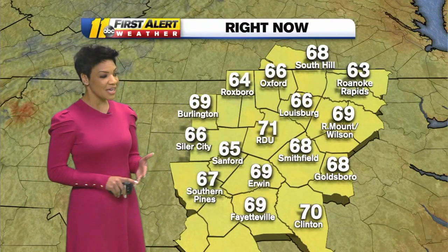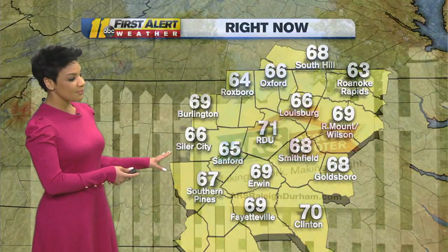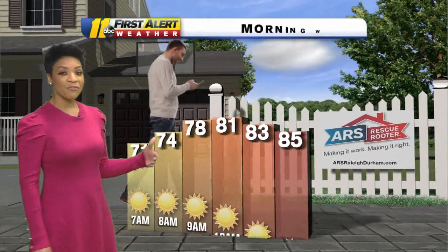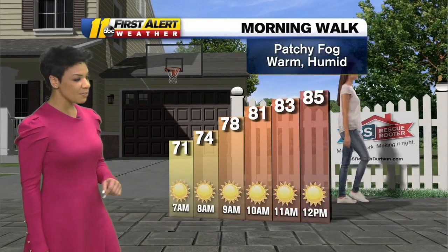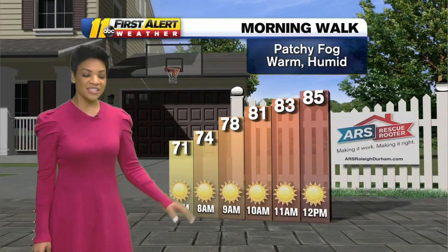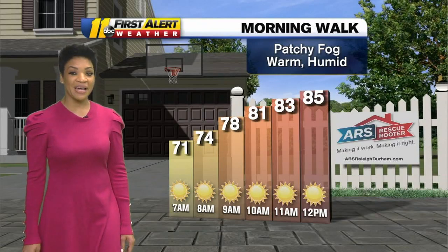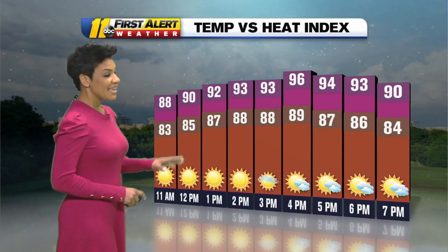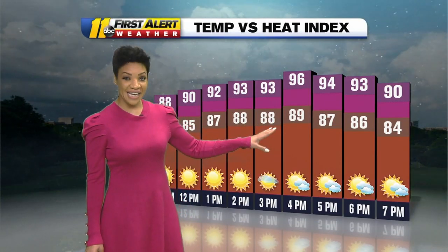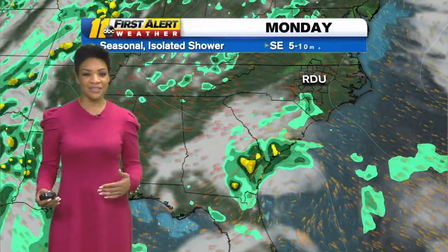Temperatures and heat index values right now show a pretty steady start to the morning, with middle and upper 60s to around the 70-degree mark. If you're heading out for that morning walk or jog, it's going to be humid and warm with some patchy fog potential, but clear skies this morning — so a nice, bright start. We'll be in the low 80s by 10 o'clock, mid-80s by lunchtime, feeling closer to the upper 80s. This afternoon heat index values will be right around the mid-90s, although actual temperatures will be closer to 90 degrees, and we won't get much rain or storms to cool us down.